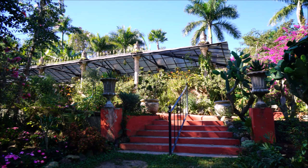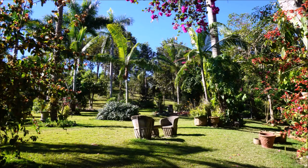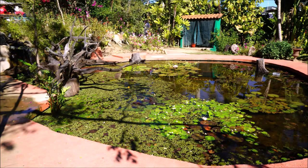The Puerto Vallarta Botanical Garden was the recent winner of the American Public Garden Association's highest honor, the 2022 Garden of Excellence Award. It is also the first garden outside the United States to receive this important prize and is the public garden industry's highest award.